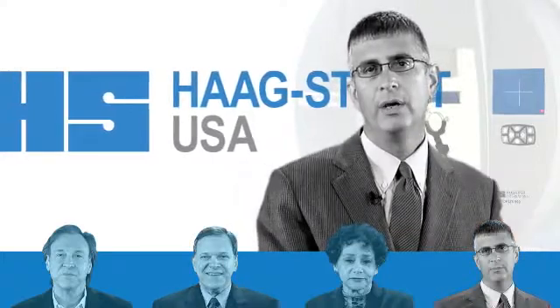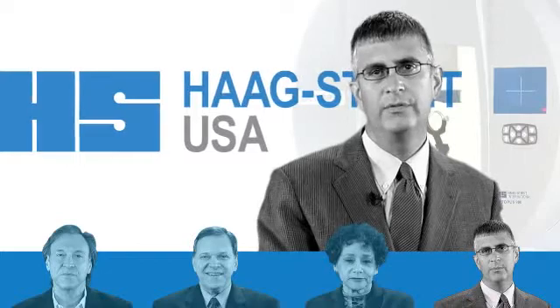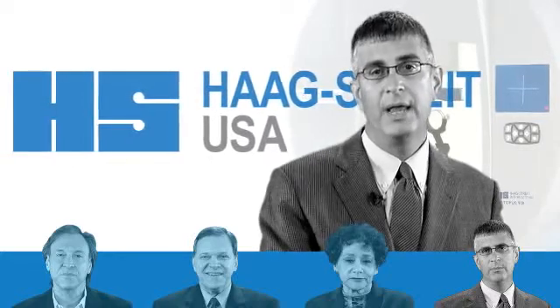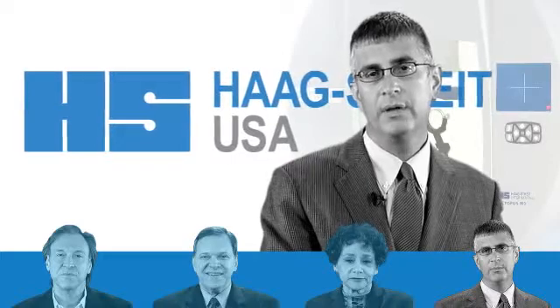The opportunity to also have an automated Goldmann Kinetic Perimetry device was just an excellent addition. Having Goldmann Perimetry back is wonderful, and to have it automated and updated was just astounding and very well done by the company.